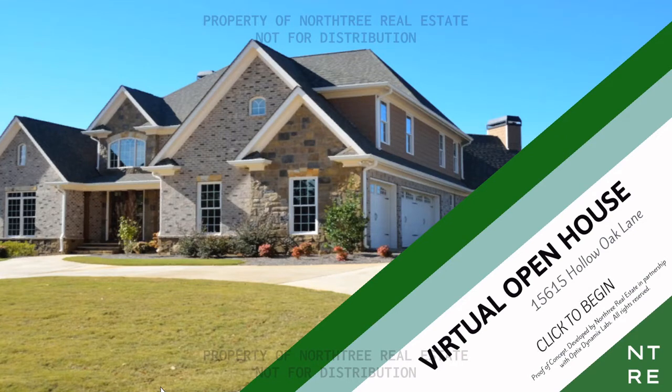Hey guys, welcome back to another episode of No Frills Just Chills, and this time we're gonna be playing Open House. I think it's like a horror version of a real estate open house where you go through and look at the house and it's really creepy. Let's see — virtual open house, 615 Hollow Oak Lane. Click to begin.